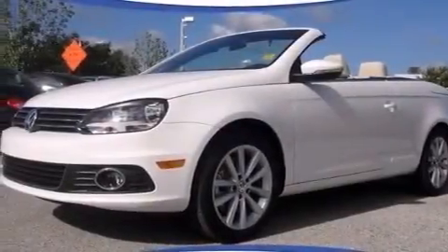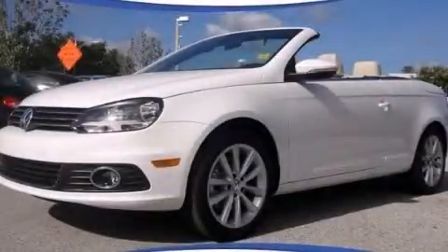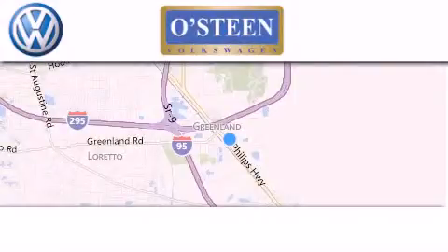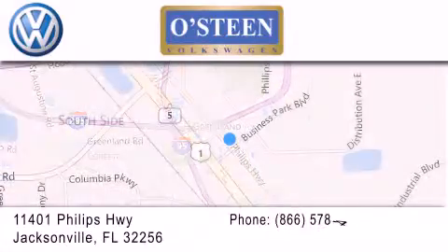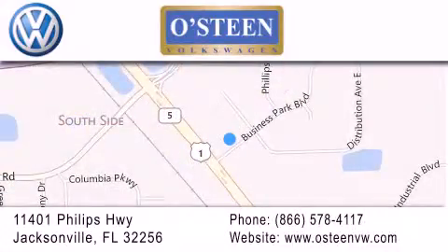This automobile won't last long at this price — call and arrange a test drive now. Osteen Volkswagen is located at 11401 Phillips Highway in Jacksonville. Our goal is to exceed all of your expectations to ensure that you'll return for future visits. We're gonna make you smile.